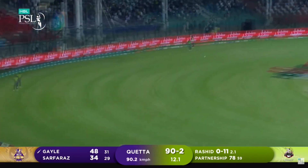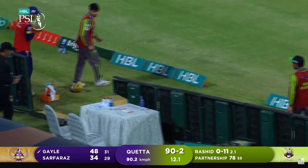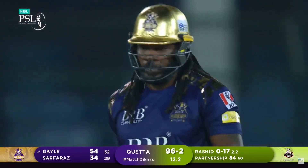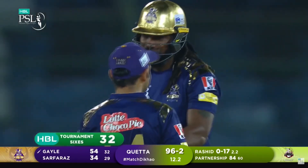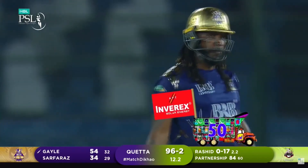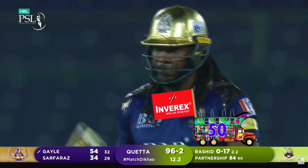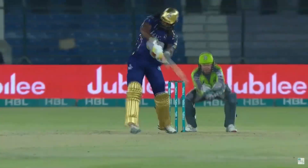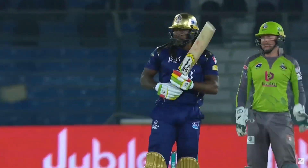Colander's quite badly — another chance. Vesa doesn't have it — gone over the top. 50 for the great man! What an innings — what an innings by Chris Gayle. 50 from 32 deliveries, three HBL sixes, four fours. He gets better with age.